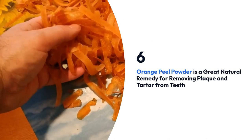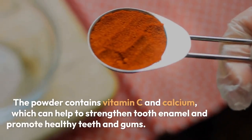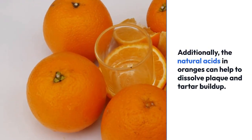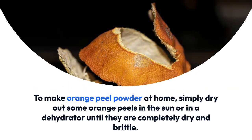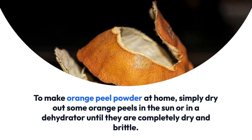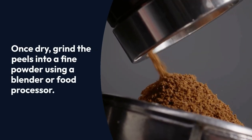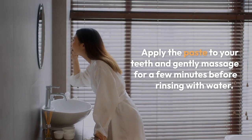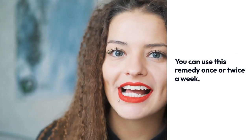6. Orange peel powder. Orange peel powder is a great natural remedy for removing plaque and tartar from teeth. The powder contains vitamin C and calcium, which can help to strengthen tooth enamel and promote healthy teeth and gums. Additionally, the natural acids in oranges can help to dissolve plaque and tartar buildup. To make orange peel powder at home, dry out some orange peels in the sun or in a dehydrator until completely dry and brittle, then grind them into a fine powder using a blender or food processor. Mix a small amount with baking soda and salt to create a paste, apply it to your teeth, and gently massage for a few minutes before rinsing with water. You can use this remedy once or twice a week.